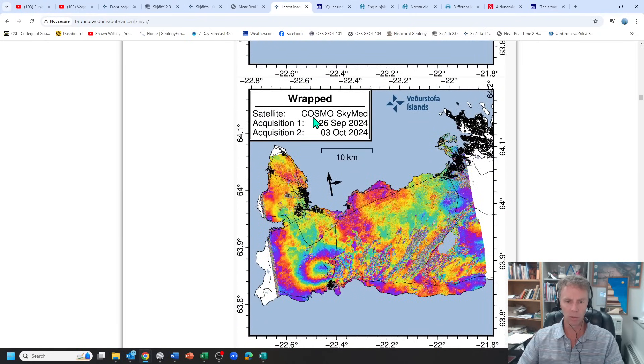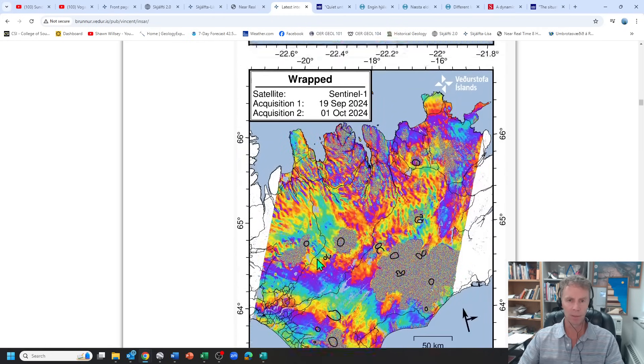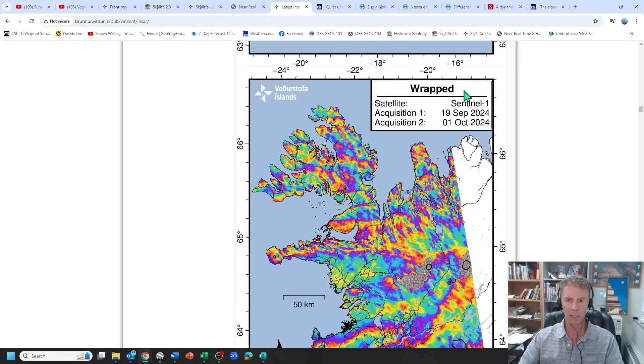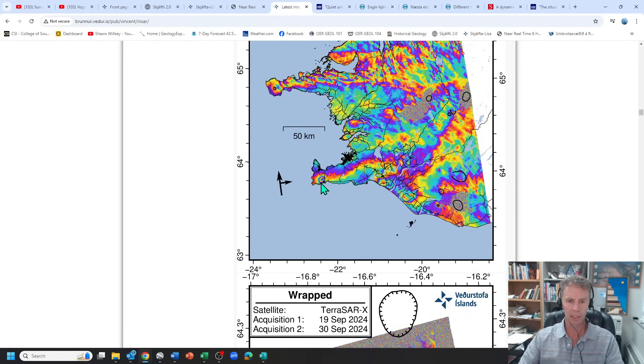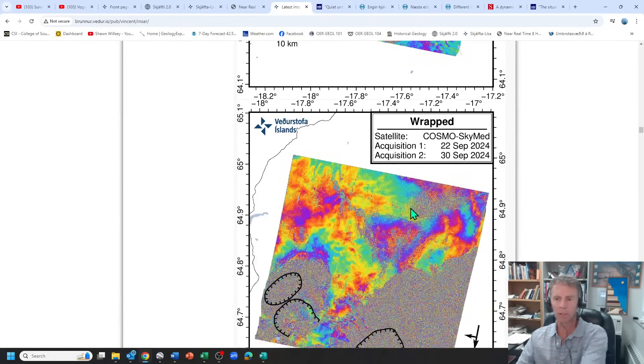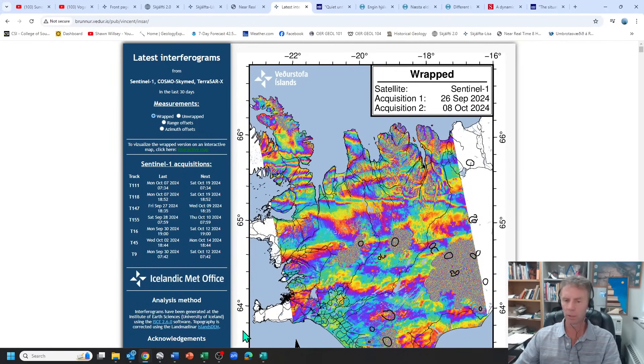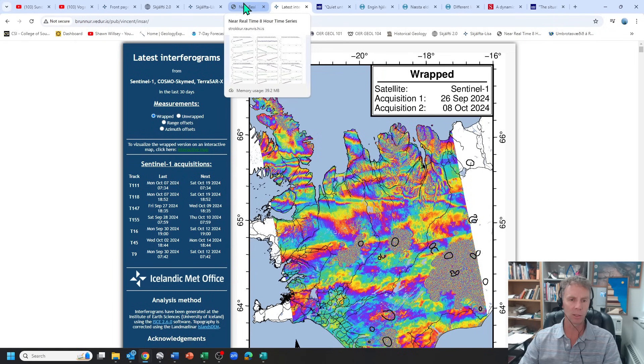Scrolling to other satellites, here's the Cosmo-SkyMed — that bullseye pattern shows up nicely right around the power plant and Blue Lagoon area, for September 26th to October 3rd. And here's another one from the Sentinel satellite, September 19th to October 1st, showing the same little bullseye pattern. All these interferograms confirm the ground is moving up — inflation is occurring — which is the clear sign that magma is recharging this system.